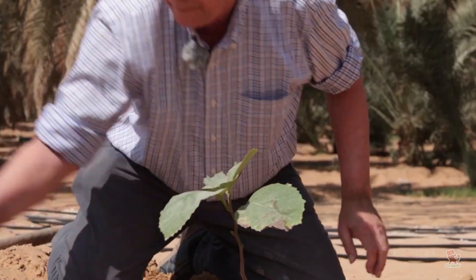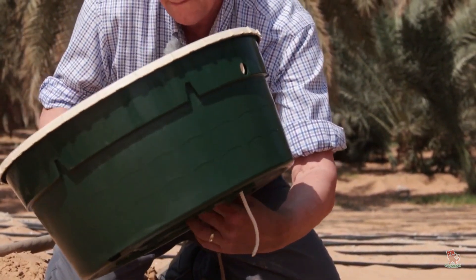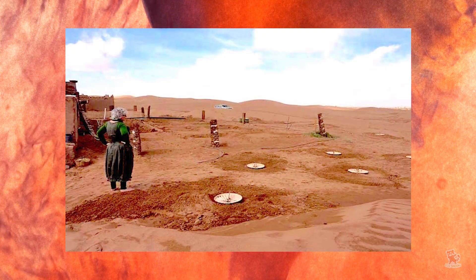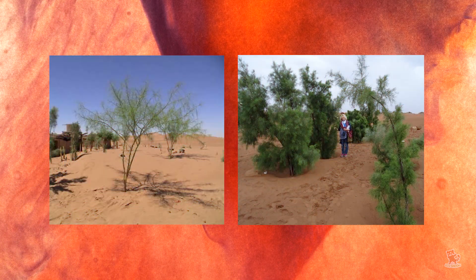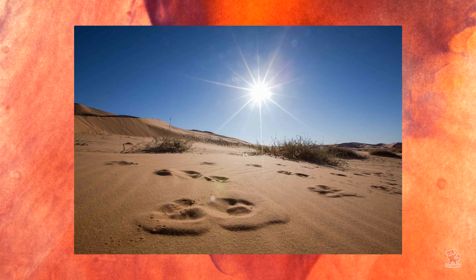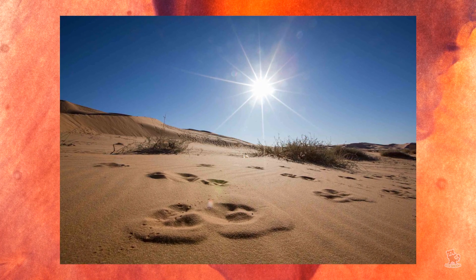It may seem like a relatively simple concept, but the water box has shown impressive results. Hoff tested the device for three years in Morocco's Sahara Desert. 90 percent of trees grown with the water box survived after the device was removed. In contrast, only 10 percent of trees planted without the box survived, despite the fact that they were watered daily.